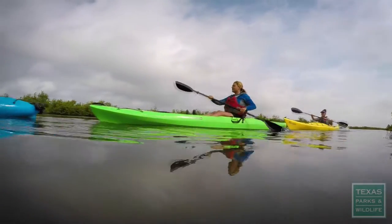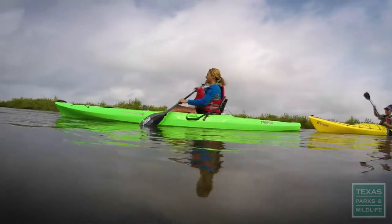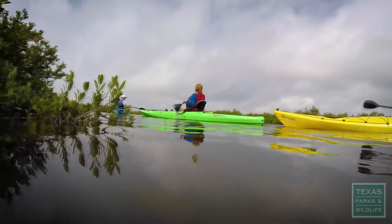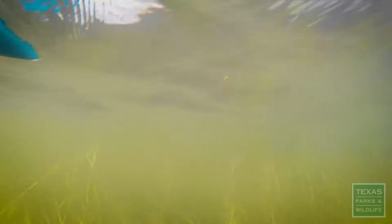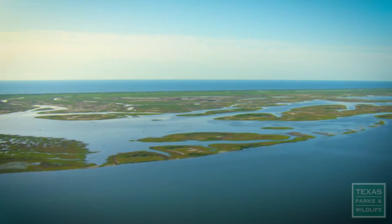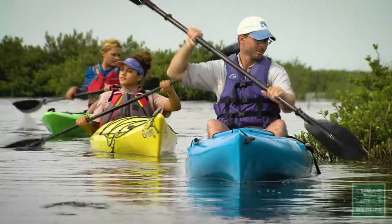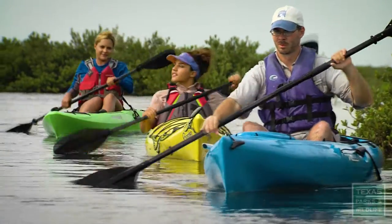I've lived here my whole life and I've kayaked before, but just not here. This is my backyard. My backyard has always been outdoors for everything.